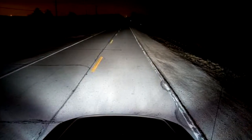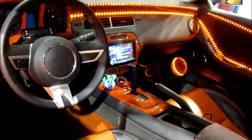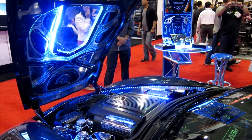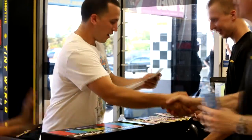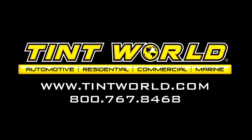Whether it's to add safety while driving at night with fog lights or driving sport lights, or you just want to add some flash to your vehicle with HID lighting or LED underglow lights, stop by your local Tint World today and check out the variety of lighting accessories available. Estimates are always free. Call Tint World today and illuminate the streets at night and be literally seen from a mile away.